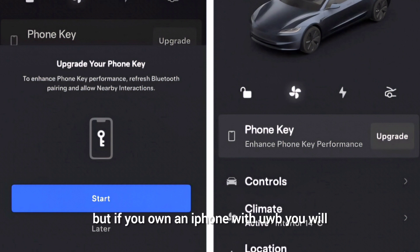If you own an iPhone with UWB, you will only be able to use it on the latest 2023 Model 3 and Model X. Support for older models and the Cybertruck is also expected.